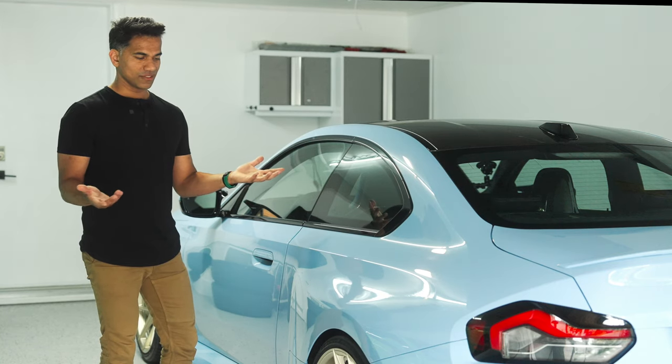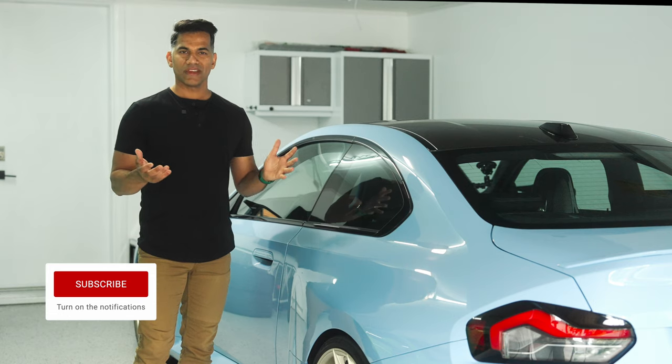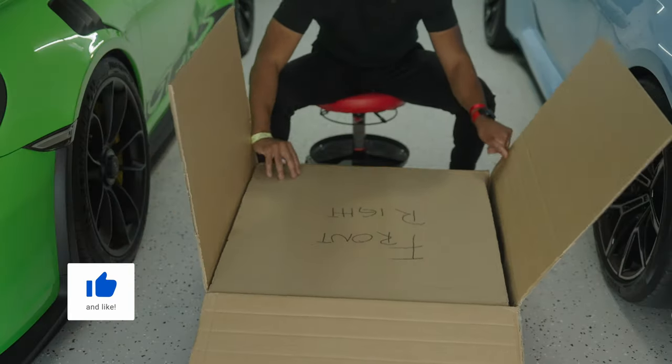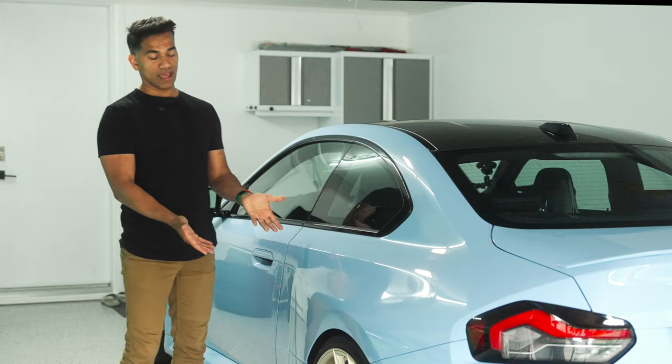Perfect opportunity to work with these guys. Eric over at Edelweiss — such a great guy to work with. The team over there in general, super professional. I enjoy working with them. Just the packaging, the whole process of determining what sort of wheel and what size you need.